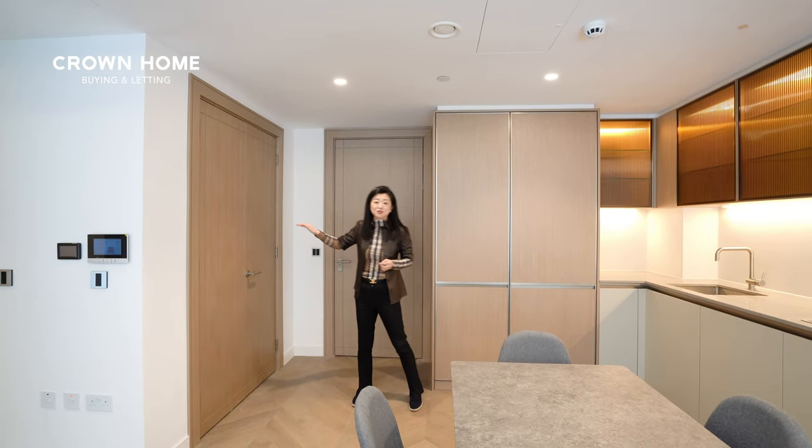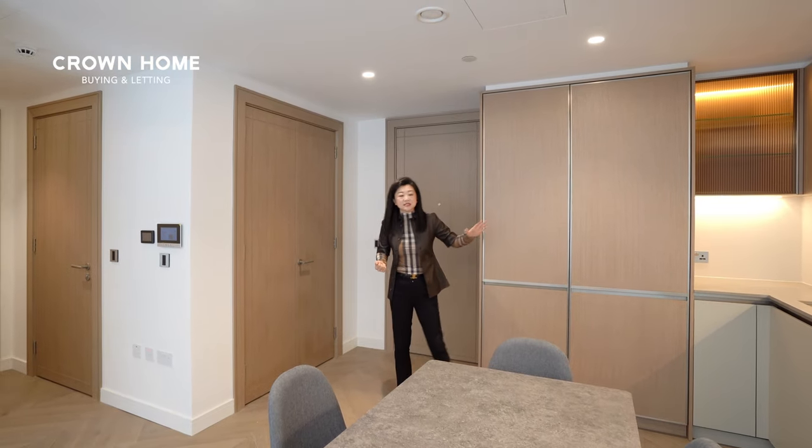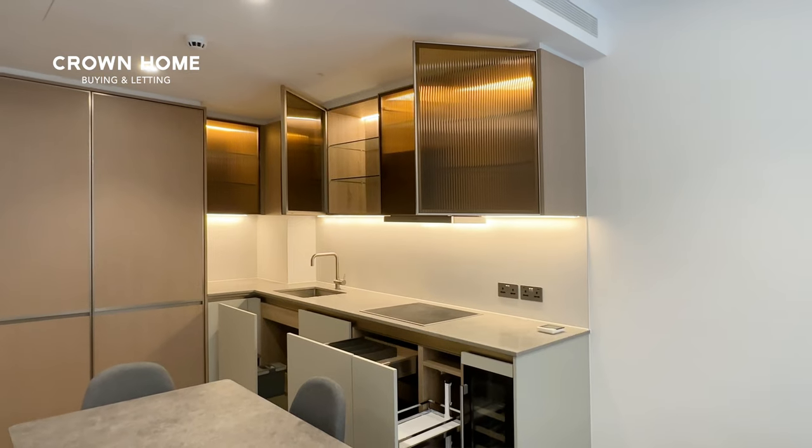Next to me you have a storage cupboard where you will find a Siemens washer and dryer. And on the left you can see this L-shaped kitchen, which provides additional storage.